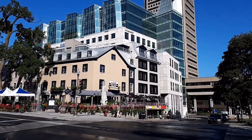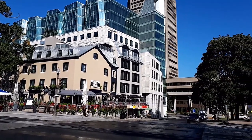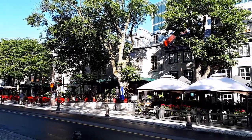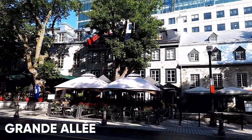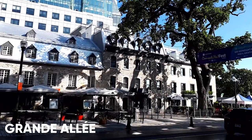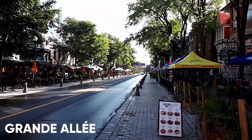I am now on Grand Allée. At the end of the 19th century, this was a high-end street. In the 60s, many houses were demolished to make place for government buildings. And as time went on, bars and restaurants replaced the houses. And today, it's a hot spot for Quebec's nightlife.